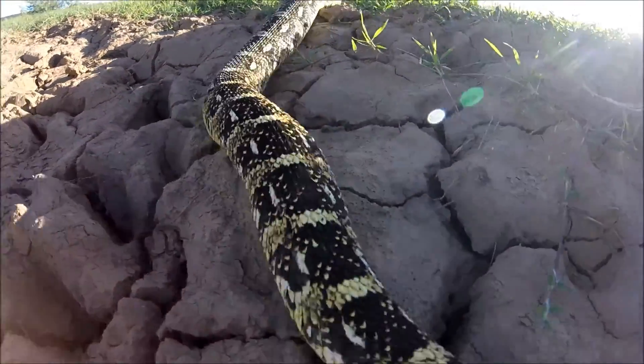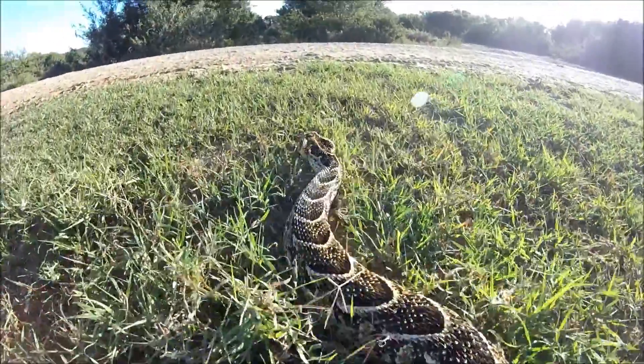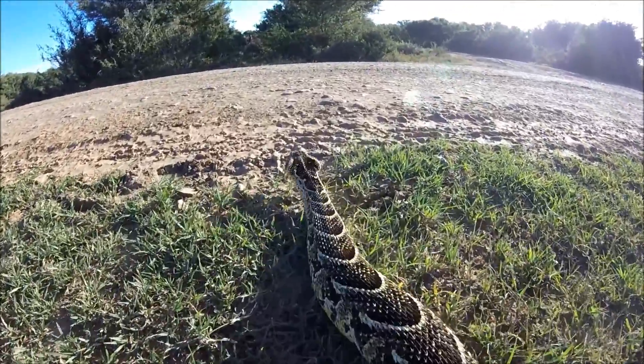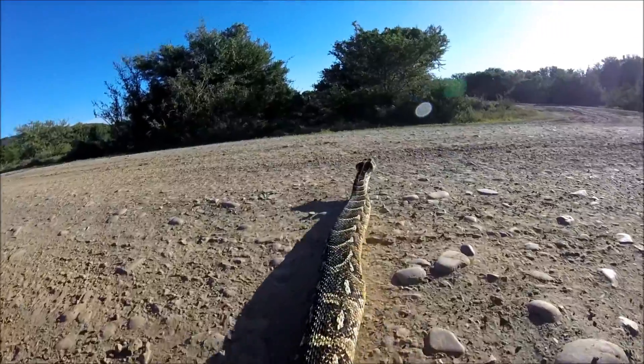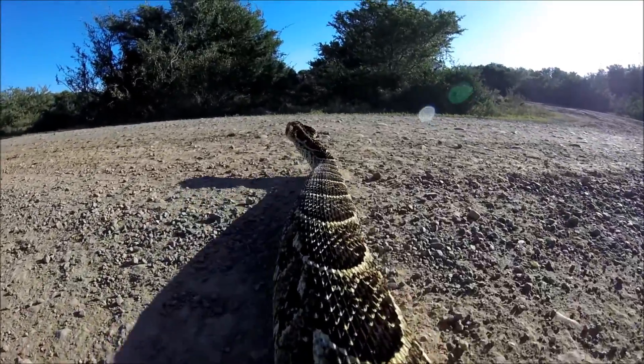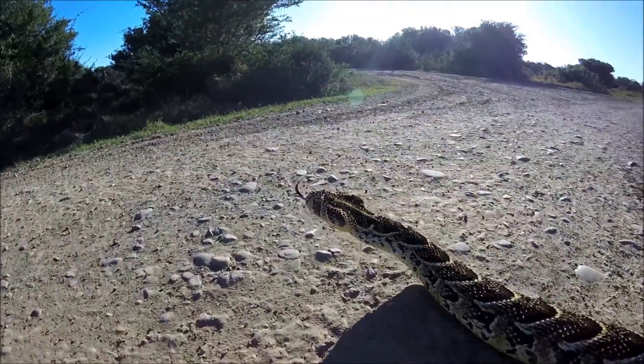One of Africa's most well-known and dangerous snakes — this is a puff adder. A very slow-moving, sluggish, well-camouflaged snake. Because it's such a thick-bodied, heavy snake, it normally moves in a straight line — we call it caterpillar movement, and that's quite an easy way to identify its tracks.